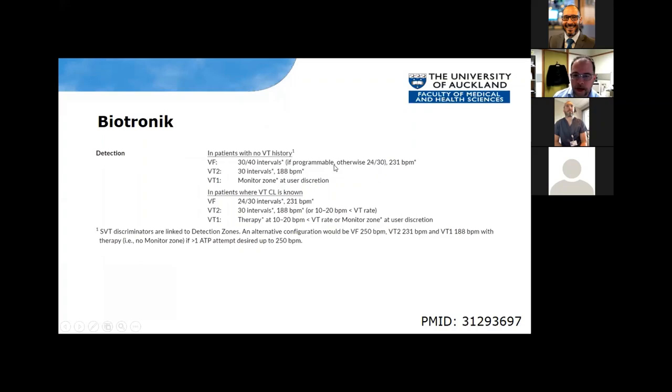Biotronik: similar story — 30 out of 40, or if programmable, maximum 24 out of 30 at 230 beats per minute. Why 230? Because in Biotronik, SVT discriminators are linked to the detection zone. If you set the VF zone to 250 and VT zone to 188, SVT discriminators would be applied all the way to 250, which isn't necessarily safe. So the VF zone goes at 230 and above, VT zone from 188 to 230 with 30 intervals. Alternatively you can have VF from 250, discriminators off for VT2 at 230, and discriminators on for VT1 at 188, but you can't get a monitor zone that way.